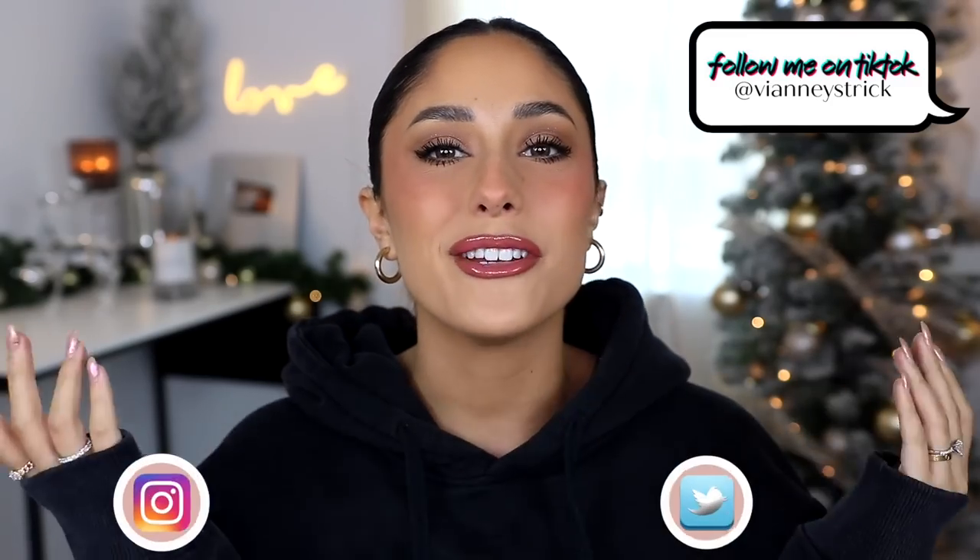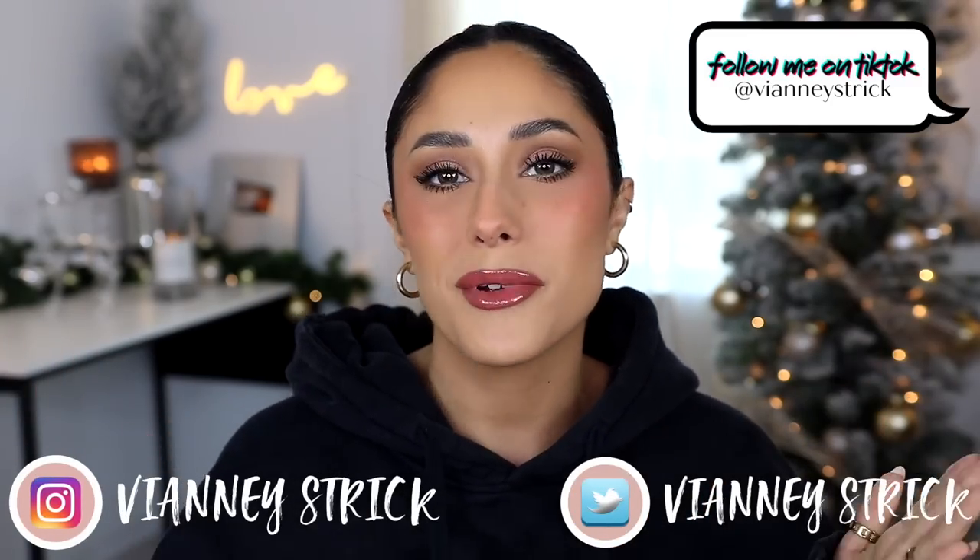Hey guys, welcome back to my channel and if you're new, what's up? My name is V&A Strick. Thank you so much for being here. As you can see by the title, today I decided to film a more helpful and still fun video. I wanted to show you guys some of the best stocking stuffers for under $10 for your beauty lover, family or friends, or even for yourselves. We're right in the middle of the holidays and I know a lot of you guys are shopping for your friends and family, so I wanted to give you guys some ideas but also keep it in the beauty space.